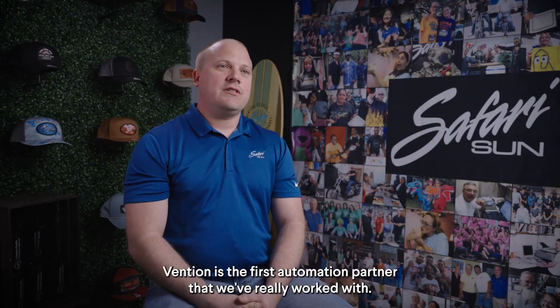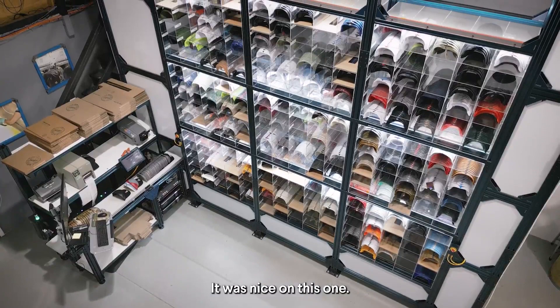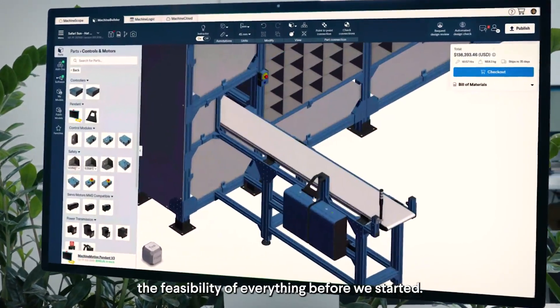Vention is the first automation partner that we've really worked with. Before, we used to just kind of do everything on our own and sometimes it would work, sometimes it wouldn't. It was nice on this larger project to have Vention show us the feasibility of everything before we started.